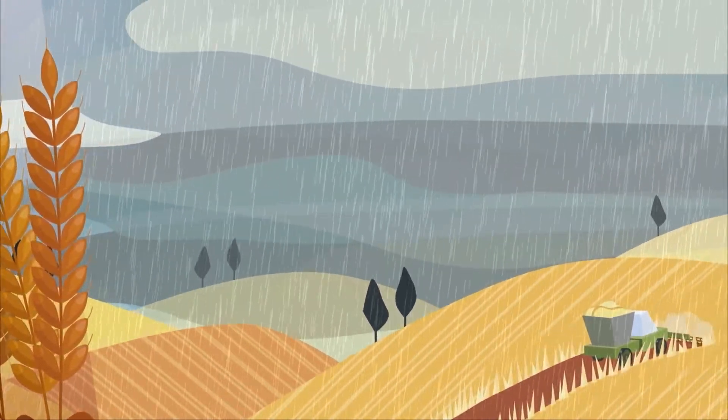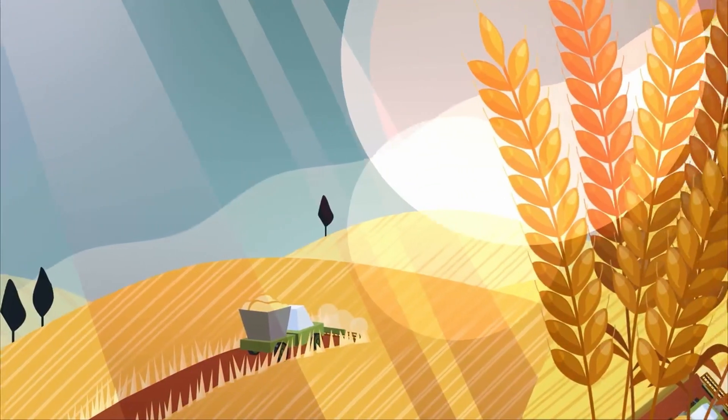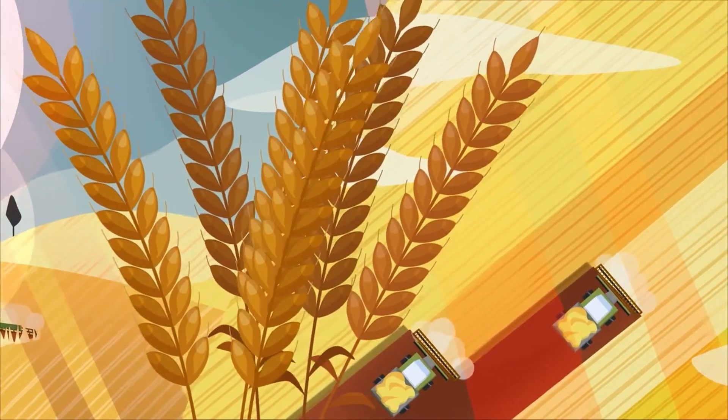Year-to-year weather conditions are the main cause of food loss, but in a good harvest an area the size of a football pitch can produce enough wheat for 12 and a half thousand loaves of bread.